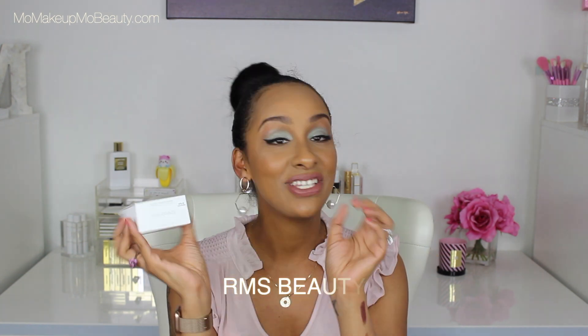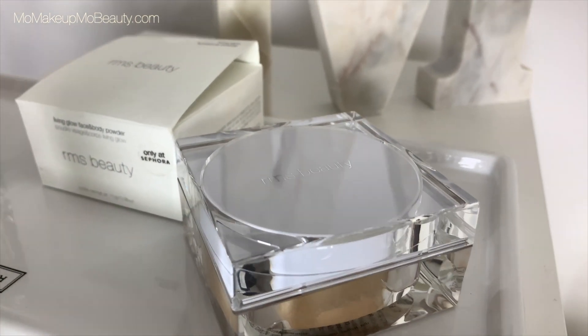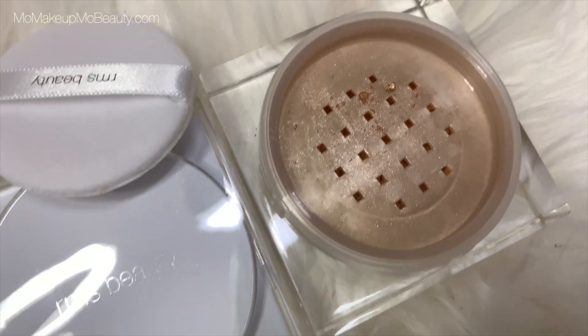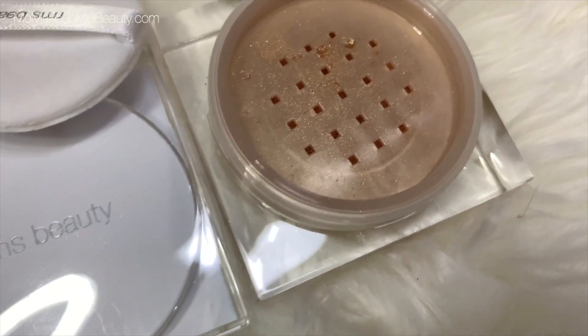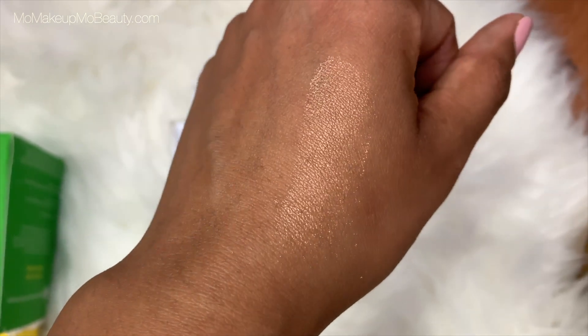Look what it says in the box: 'Mother Earth has pores too.' Michelle Wong got this and it looked so pretty — I was like, I want it too. This is the RMS Beauty Living Glow Face and Body Powder. Summer's coming up and I love to glow all over when I'm sitting by the pool — this really speaks to my aesthetic. It comes with a little poof. Oh, this is going to be pretty! I can't wait to try this all over my body. I'm happy I picked that up.